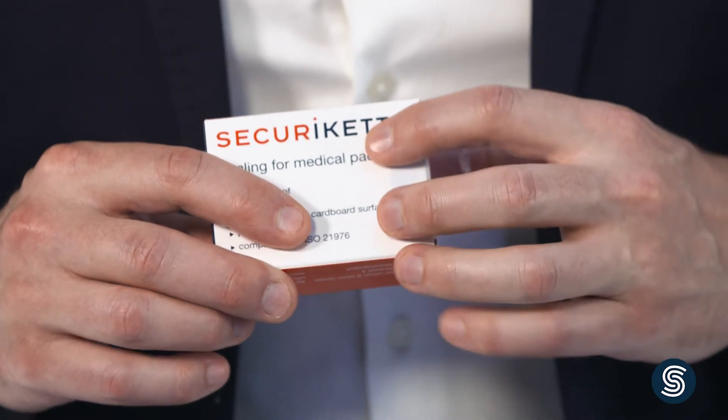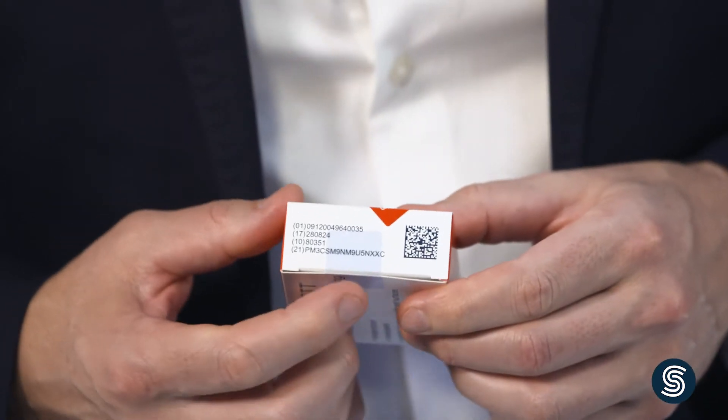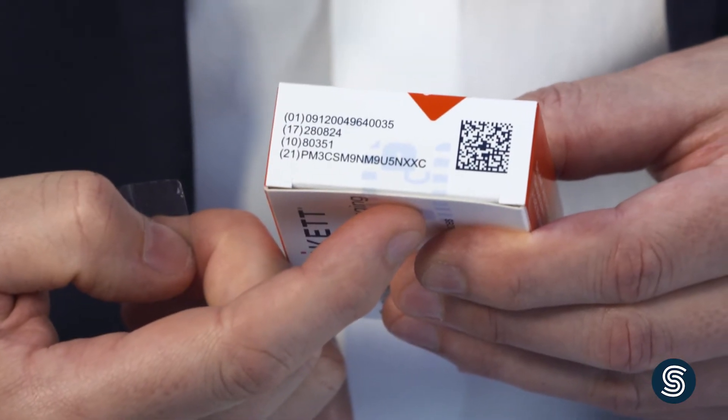This is a Securicat void seal. The seals are almost entirely transparent, so any information on the package underneath, such as a lot number or expiration date, remains easily visible. And since the seals don't obscure anything, they can even be affixed on top of important information, meaning that information is still legible after the seal has been opened.